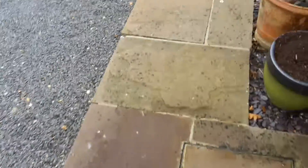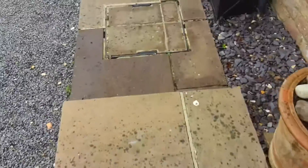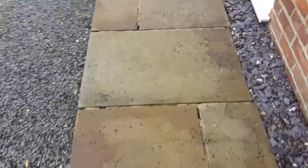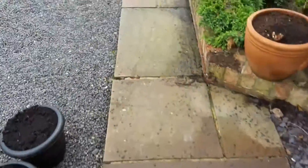Right, here we are. It's a big Indian sandstone patio. As you can see, there are a lot of black litter spots around, so we'll get rid of them as well, and also treat and sanitize the area.